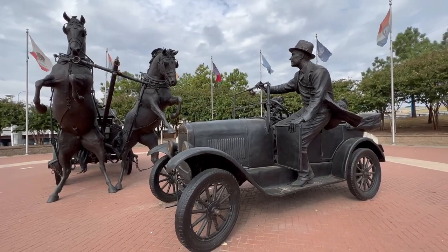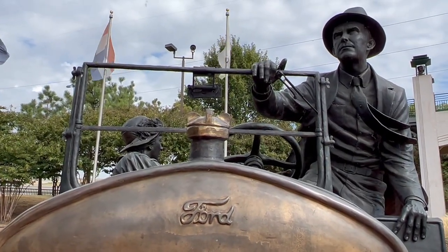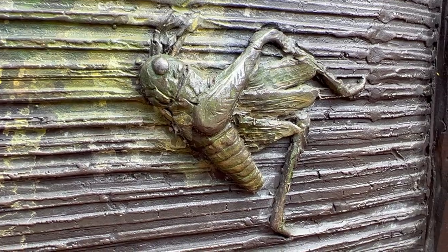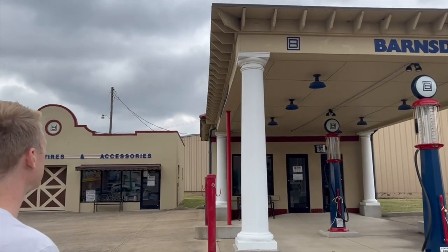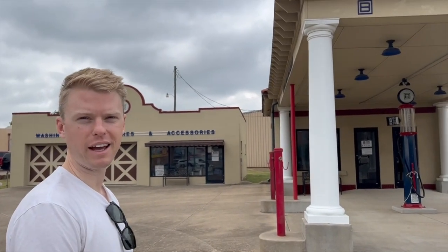Then we've got the Cyrus Avery Plaza. Cyrus Avery is often known as the father of Route 66, and the sculpture is pretty damn cool — extremely detailed, with even a juicy bug in the grill of his car. Now, there are a lot of cool old restored gas stations on Route 66, but after a while, you're just going to say to yourself, "I've seen enough of these damn gas stations."